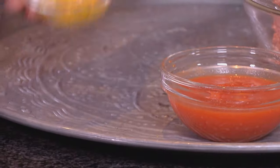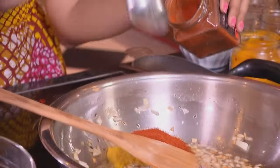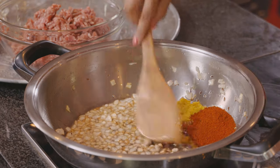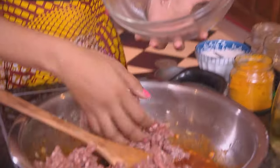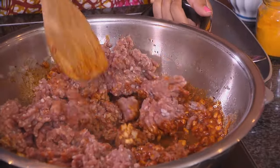Now some ginger and garlic paste going in on the side of the pan, and red chilli. I love it — quite spicy. Don't over fry the chilli or overcook it; you don't want that to burn. In goes the lamb mince. Use a spoon — scrape the bottom of the pan and stir that through. I'm going to cook this down for a couple of minutes before I add the remaining spices.